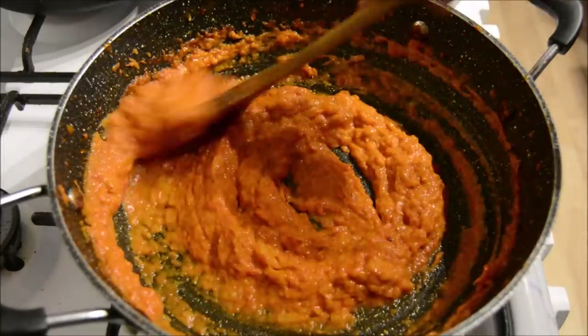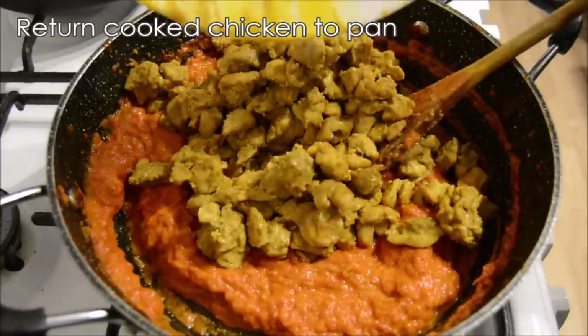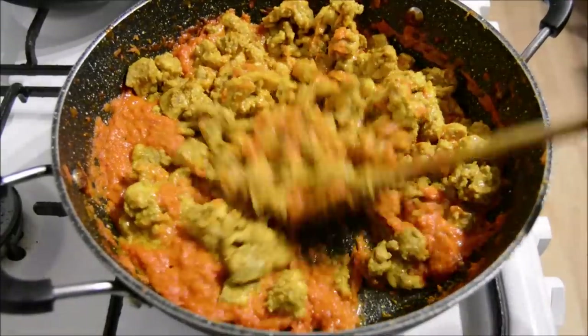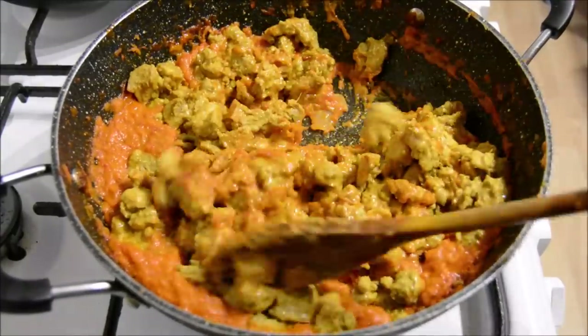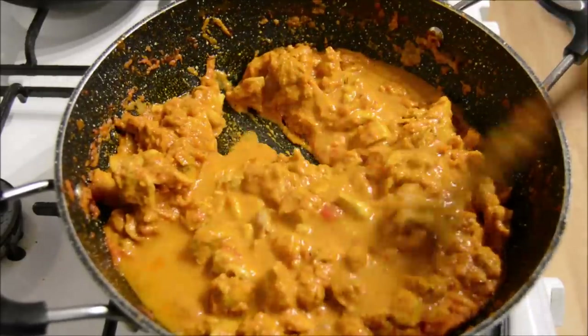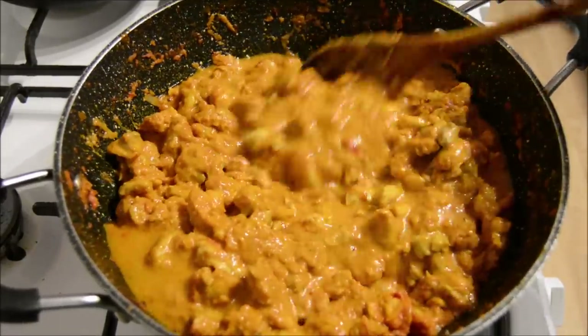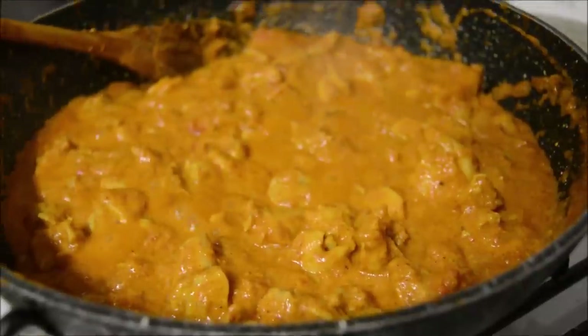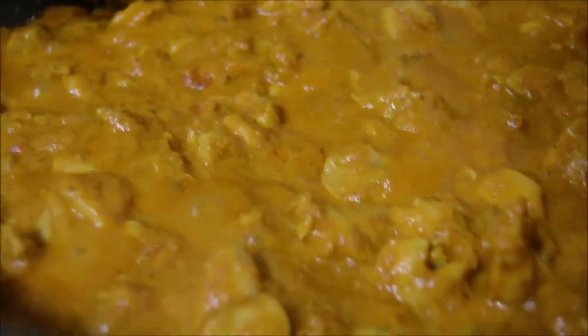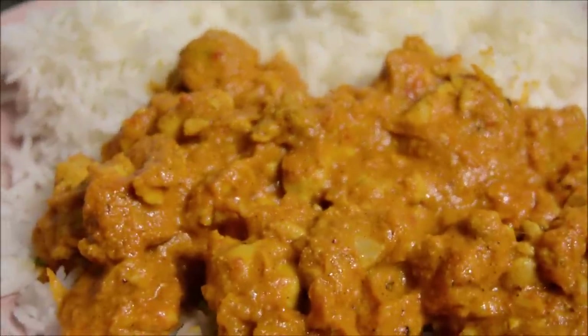Anyway, once it was nice and smooth I added the chicken back to the pan and mixed it all together. Like I said, I didn't have any cream in the house — you could add some cream — but I just added some water instead for some extra liquid in the pan, and then brought that to the boil until it looked delightful, mashallah. We served it with some white boiled rice.